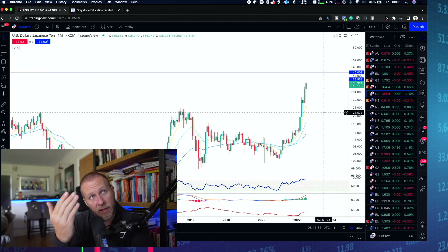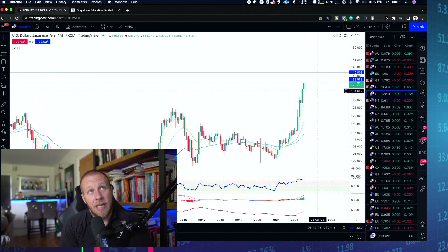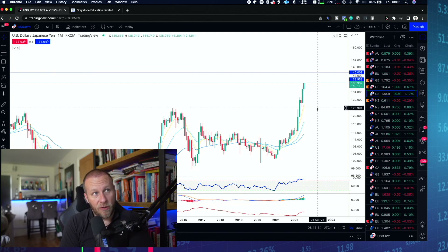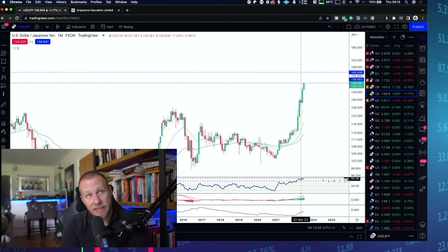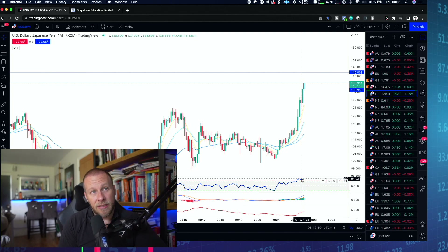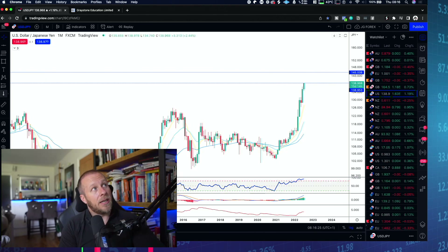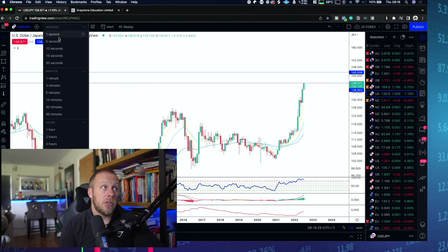Now we've identified the phase - bullish with a big run up into a major resistance level - the question is how to identify a rollover for entry. Looking at RSI, it's up at 95 on the monthly time frame. RSI tracks the speed of transactions. Conventionally overbought is at 70, but I use 80 as my extreme filter - and we're at 95.